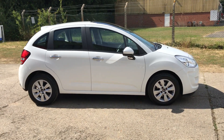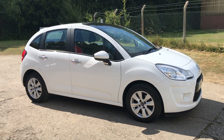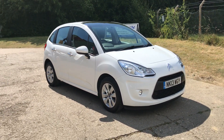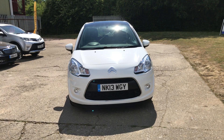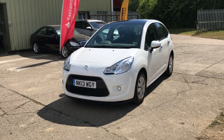Hello and welcome to ADG 7 Oaks, where we're very pleased to offer this Citroen C3 HDI 1.4 diesel manual. It's the VTR version, finished in white, 2013 on a 13 plate. Two owner vehicle, just come in part exchange in lovely condition.